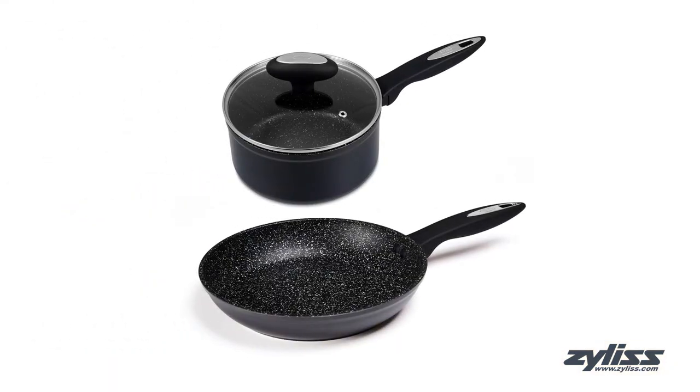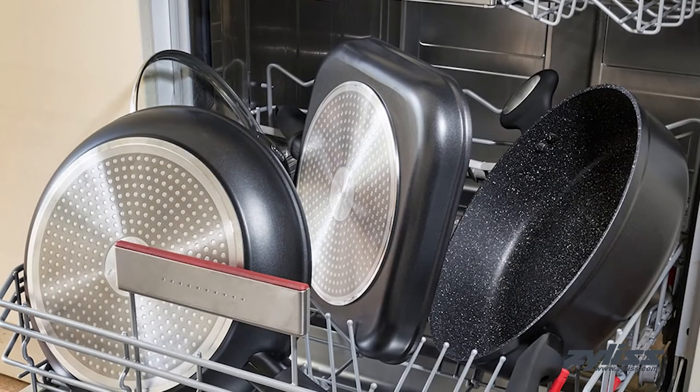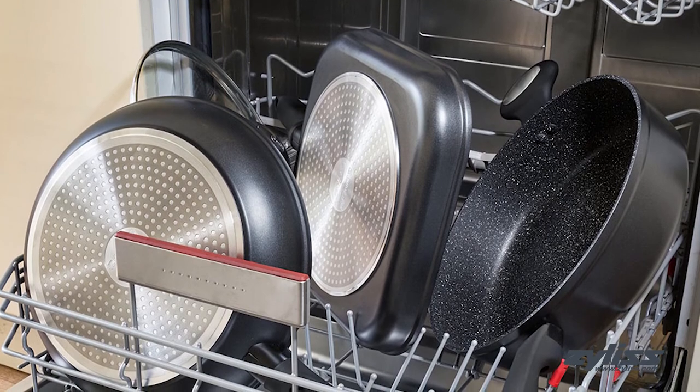Both pans offer a 100% nonstick guarantee for 10 years and are dishwasher and metal utensil safe, keeping them easy to clean and scratch free.